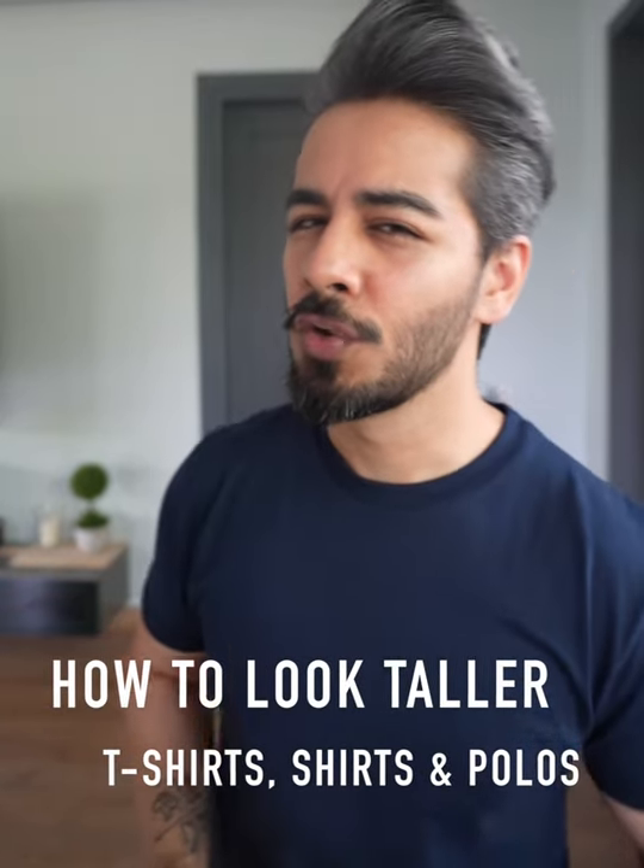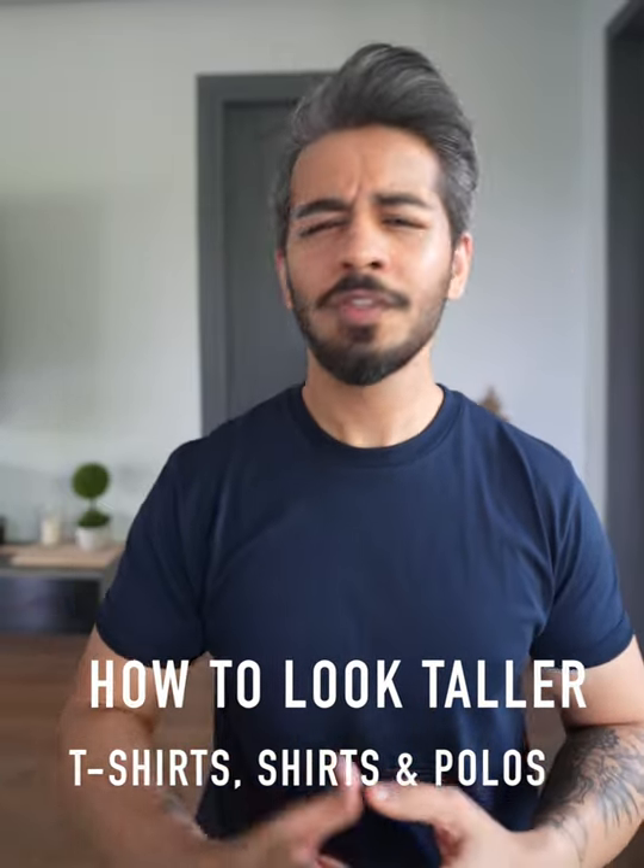Did you know the average Indian male is only five foot five? Are you around the same height? Well, don't worry — your bro is no tall guy either, but if you follow these tips I guarantee you two things: you will look taller and come out confident.